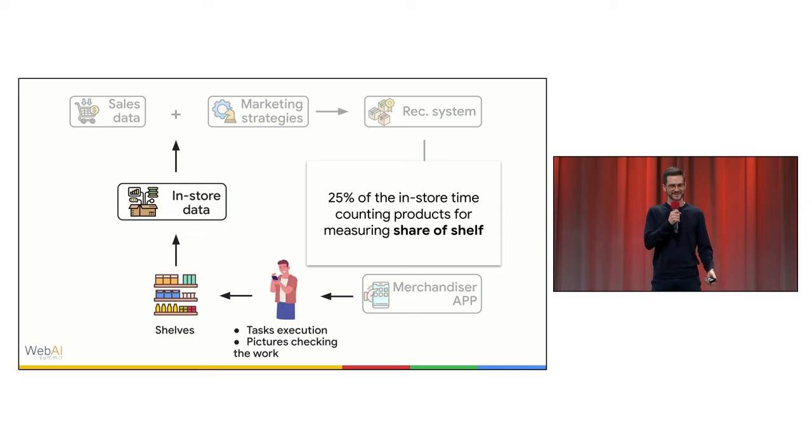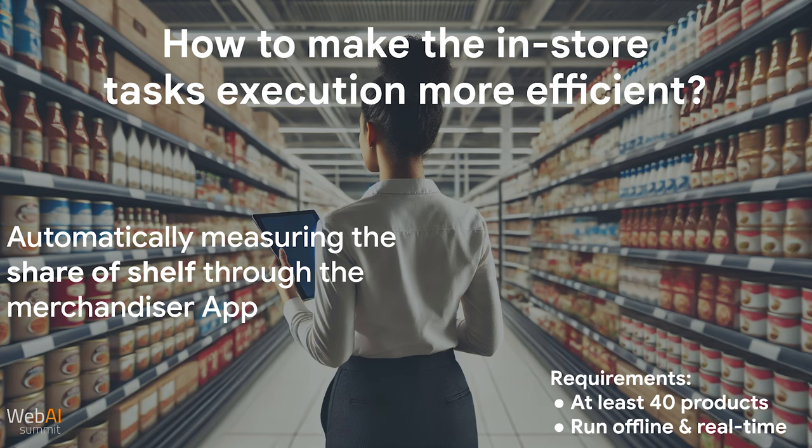However, when we implemented this, around 25% of the in-store time of the merchandiser was spent on a specific task called share of shelf. In this task, the merchandiser had to count by hand every product on the shelf for a given category to calculate the share of shelf for that product. This project started with the challenge of optimizing the in-store journey of the merchandiser, and the key challenge was: how could we automatically measure the share of shelf?